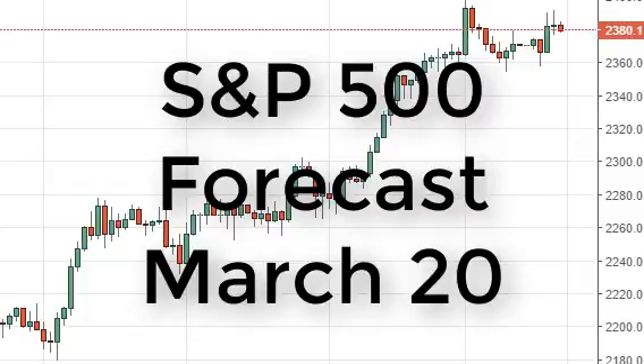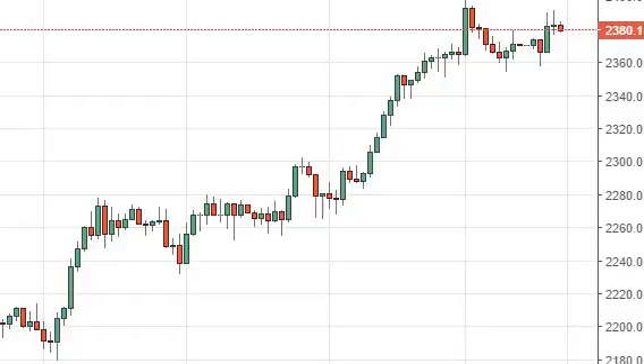S&P 500 daily forecast for March 20th by FXEmpire. The S&P 500 fell slightly on Friday as we continue to see consolidation. There's plenty of support below at the 2360 handle, though.